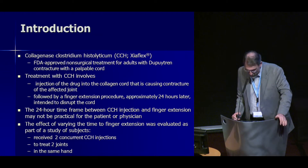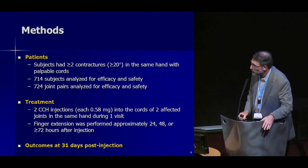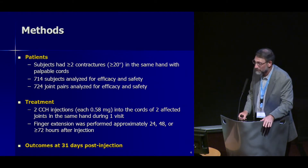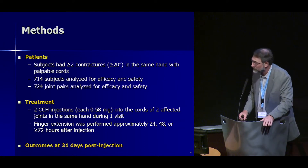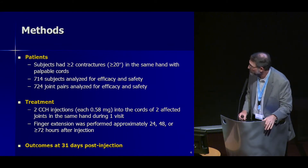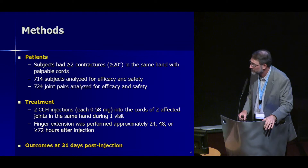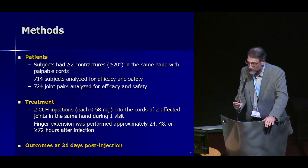All patients had two concurrent collagenase injections to treat two joints in the same hand. This is a large multi-center worldwide study. All patients had two or more contractures of at least 20 degrees. There were 714 subjects analyzed for efficacy and safety, with 724 joint pairs. All patients received two full injections of 0.58 milligrams — two separate vials mixed into the cords of two affected joints in the same hand during one visit. The finger extension procedure was performed at 24, 48, or 72 hours or later.